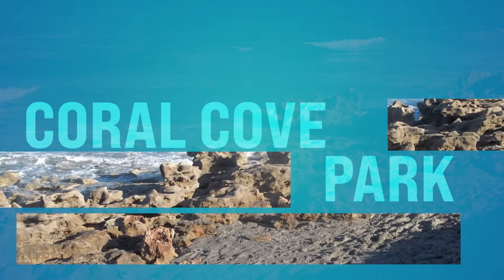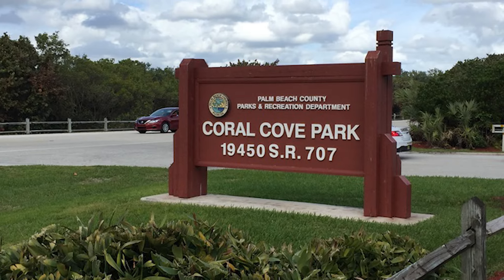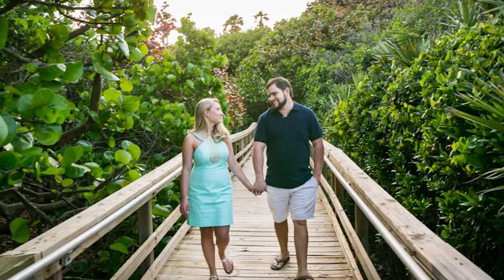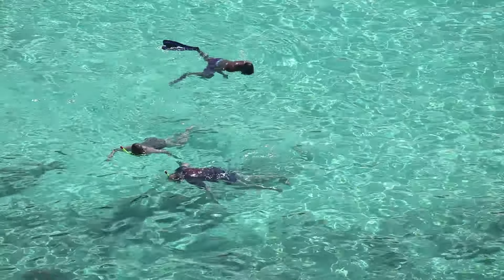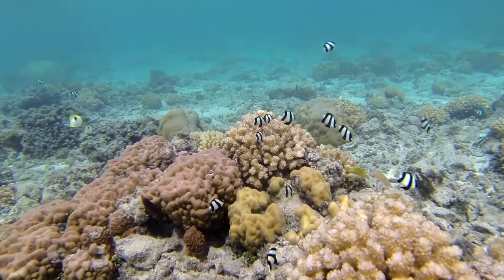Number twenty-two, we got Coral Cove Park. This is in Tequesta, right next to Jupiter. Tucked along the Jupiter coastline, Coral Cove Park offers a secluded escape — a little more low-key for beachgoers and nature enthusiasts without the hustle and bustle of other beaches. The park's rocky shoreline and coral reefs provide an excellent snorkeling experience with underwater formations to explore. You can pack a picnic and spend the day enjoying these beautiful, pristine beaches and scenic views.